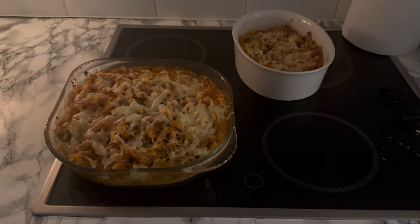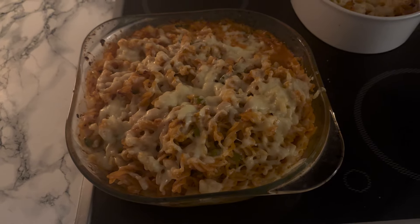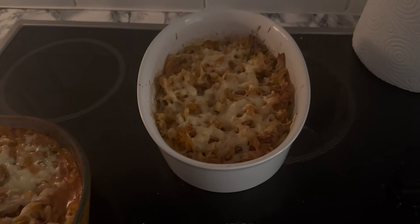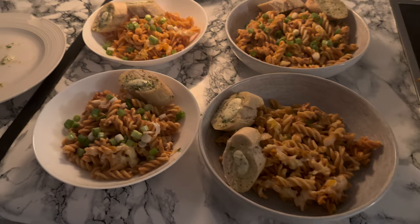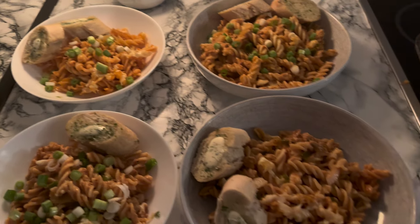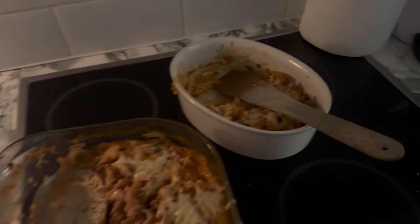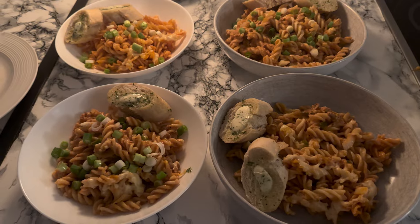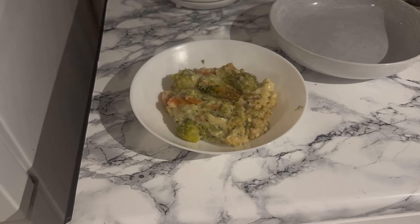This is our dinner for tonight — we're having tuna pasta bake. Maya has got exactly the same but without the tuna. It's got peppers, onions, tuna, pasta, cheese on top, and pasta bake sauce. I'll show you when it's plated up. Here it is on the plates with garlic bread. There's some left over so I can freeze the rest for Maya another day — worked out nicely.